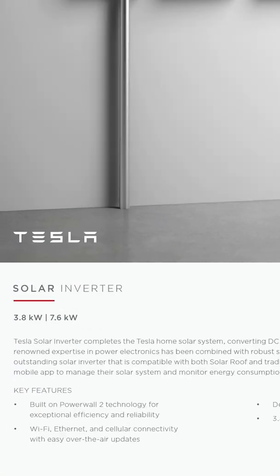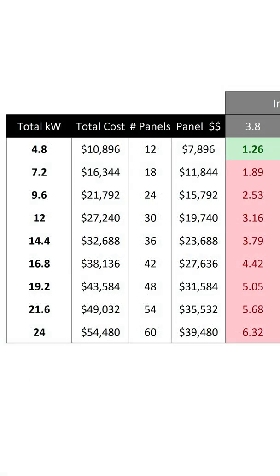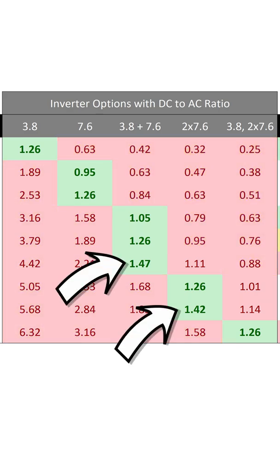A solar installation's cost is more than just the panels. The other big ticket item is the solar inverter. Tesla only has two sizes of inverters, and the size of the inverter needs to be close to the size of the solar array, which is called the DC to AC ratio. Usually that ratio shouldn't be less than 1.0 or greater than 1.5 — and the larger it is, the more profitable your system will be for Tesla.